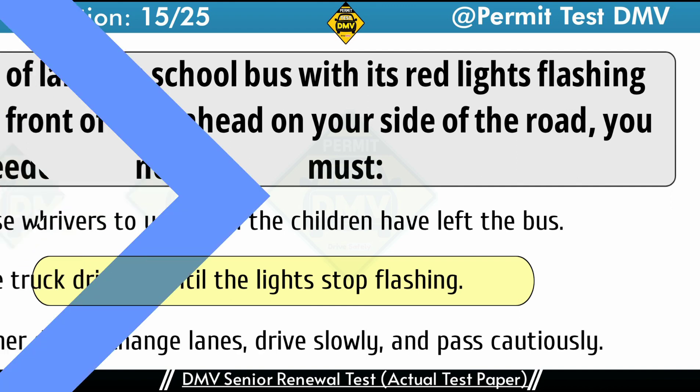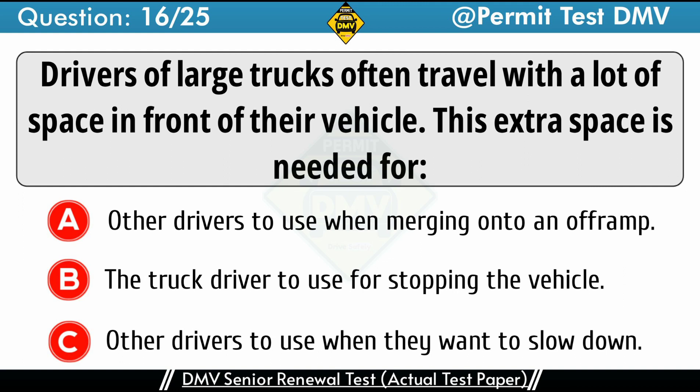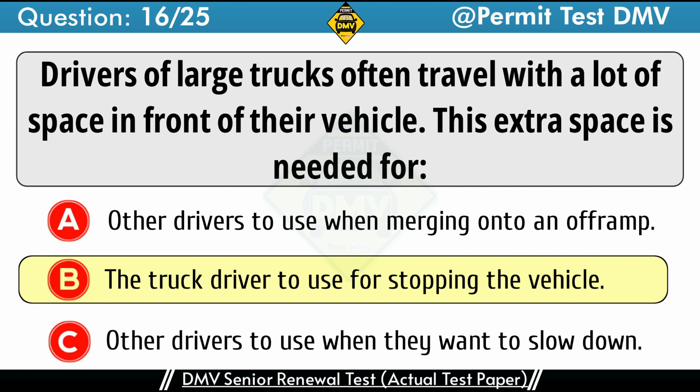Question 16: Drivers of large trucks often travel with a lot of space in front of their vehicle. This extra space is needed for. A. Other drivers to use when merging onto an off-ramp. B. The truck driver to use for stopping the vehicle. C. Other drivers to use when they want to slow down. The correct answer is B: The truck driver to use for stopping the vehicle.